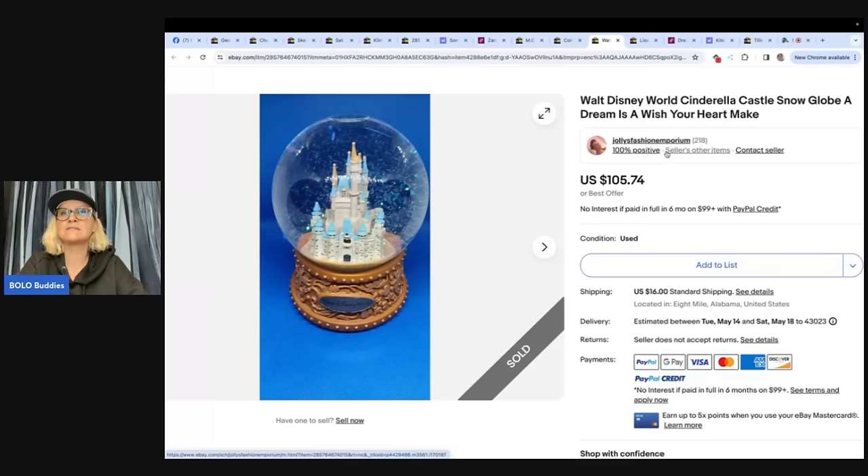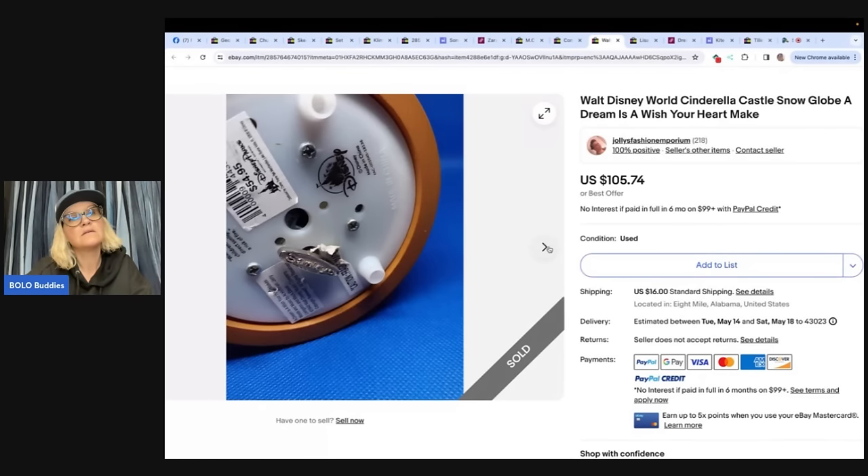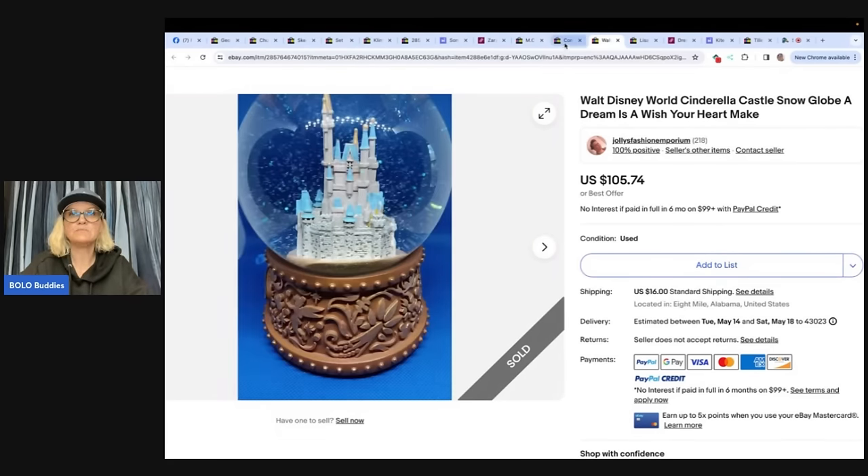Walt Disney World Cinderella Castle snow globe — 'A Dream Is a Wish Your Heart Makes.' I found this at Goodwill. I was getting a little disappointed that day — everything was either too high or just not finding anything — but I came across this Disney snow globe for $4. I snatched it up, kept doing research because others were priced way lower, but different types of globe. Priced it high a few months back, been lowering it, and it finally sold for $105.74. I couldn't believe it. Her kids were shocked by the sale. eBay store name is Jolly's Fashion Emporium. It looks like it's Disney Parks.